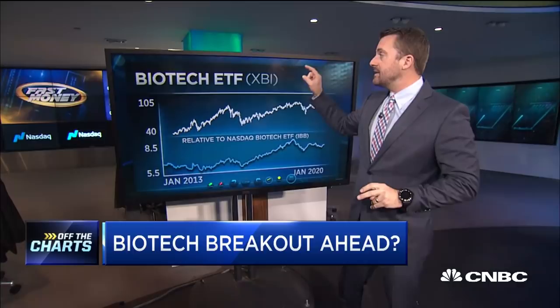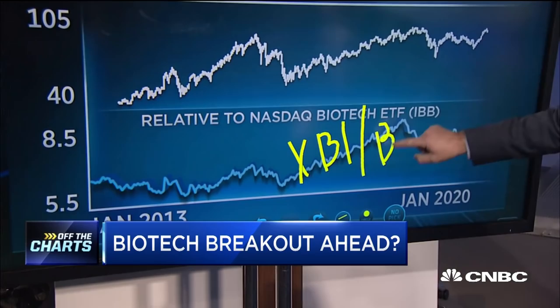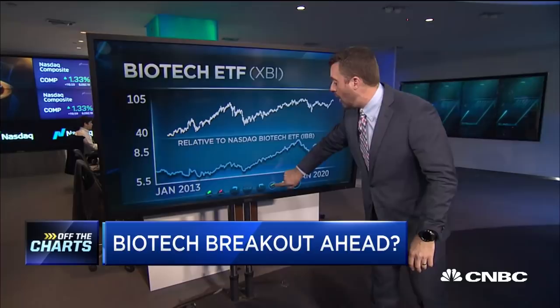The XBI is equal-weighted and consists of lots of different biotechs, whereas the IBB is cap-weighted. Looking at XBI relative to IBB in the lower part of the chart, you can see a little bit of underperformance — XBI is currently underperforming IBB. You're seeing large-cap biotech outperforming, much like in the broader market. XBI is also underperforming the S&P and has not made a new high, still caught below the 100 mark. We need to see a move above there for biotech truly to be back.